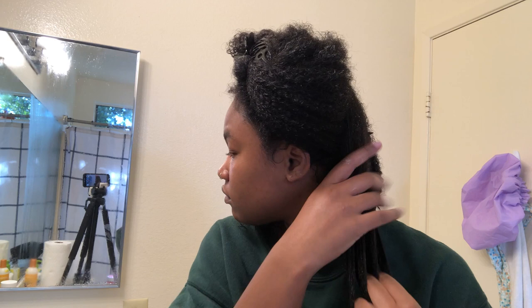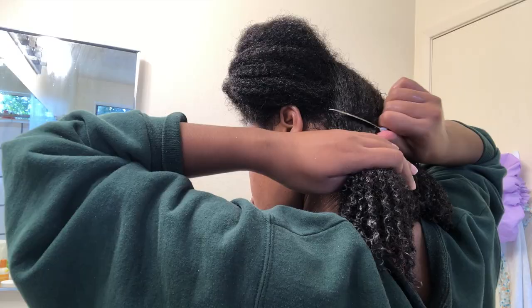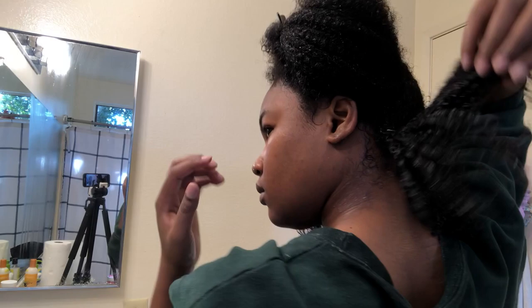This is just me doing the same exact thing to the other side of my head — using the Curl Enhancing Smoothie, the Be In Control Gel, and then clipping down each section.